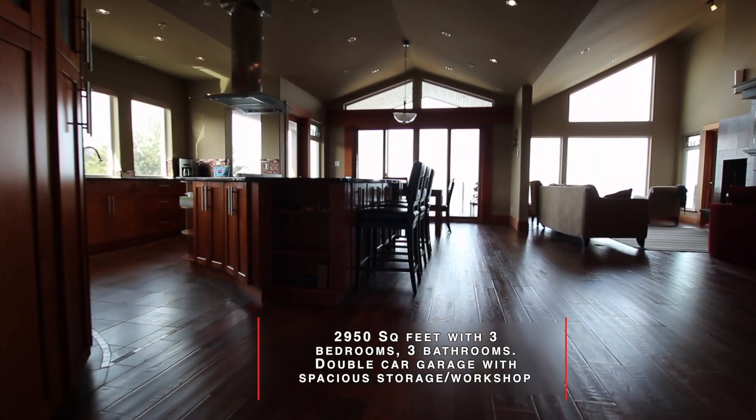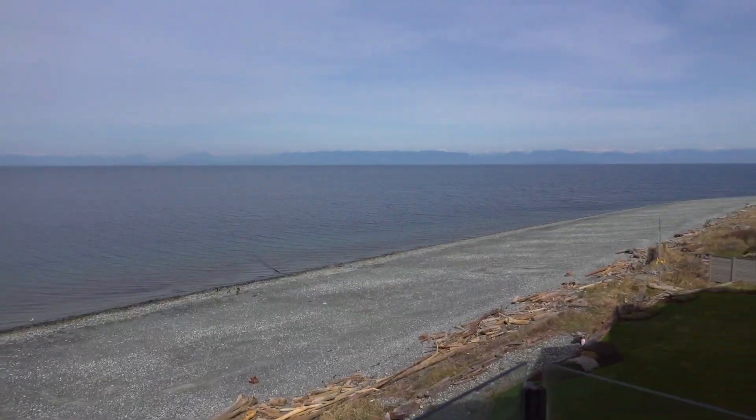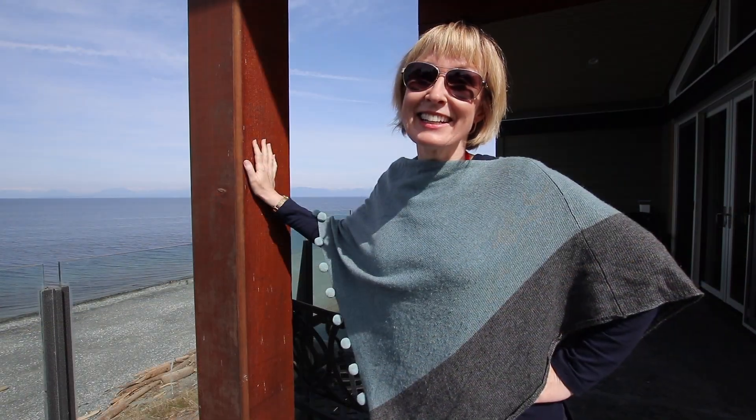I love entering this suite, looking out towards the ocean and seeing the Beaufort Mountains in the distance.